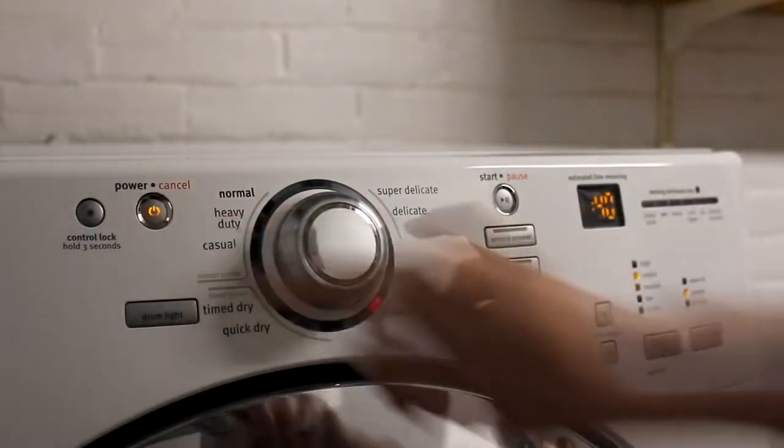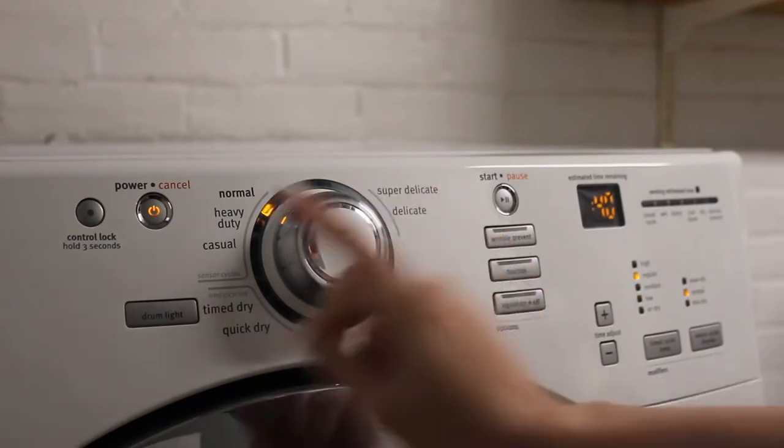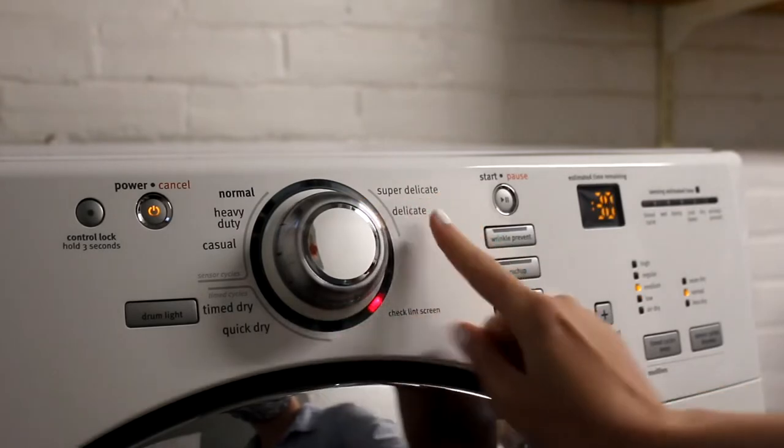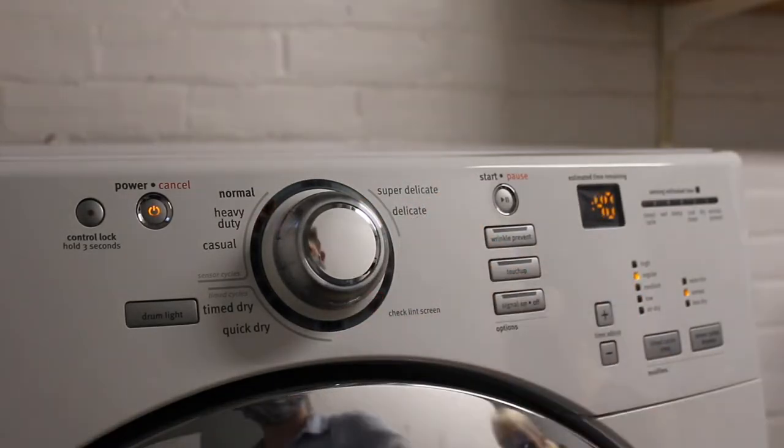Select the drying option that best fits your load of laundry. Most loads can be put on the regular or normal setting. If you're worried about some of your items shrinking, you can choose a setting that uses lower heat like the delicate setting.